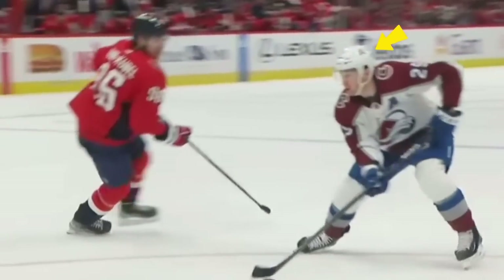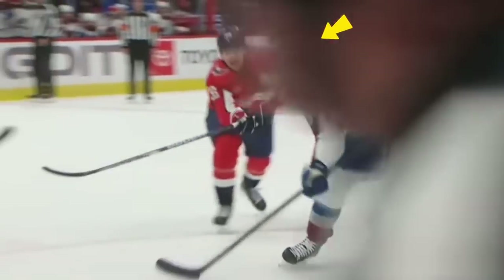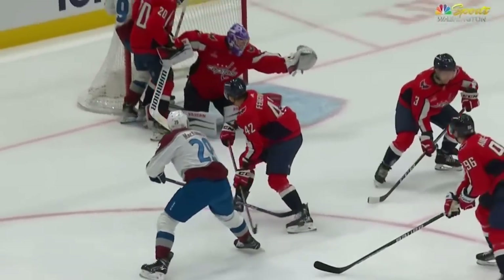After he makes that move on Cabell, he's scanning his target, looking where he could place this puck, and then he places it so perfectly far post.